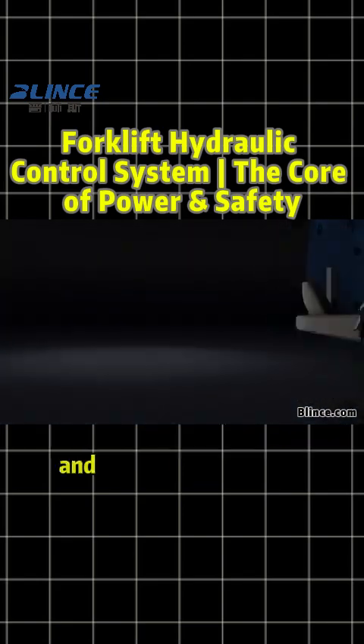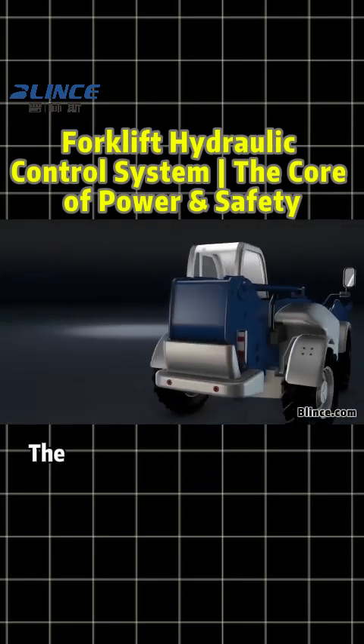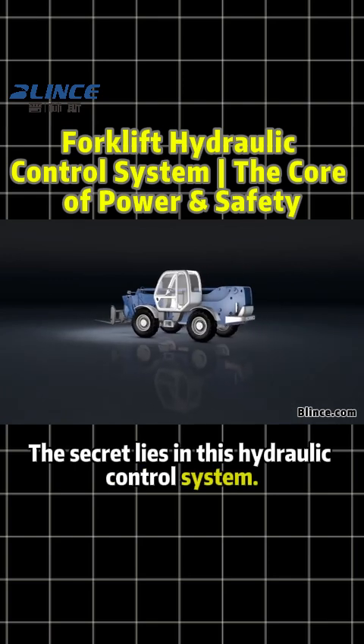Why can forklifts lift heavy loads and extend so smoothly? The secret lies in this hydraulic control system.